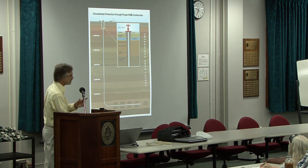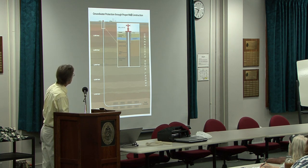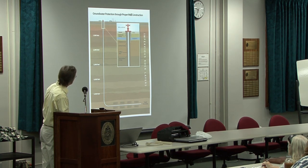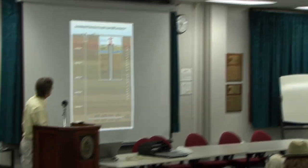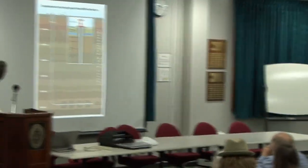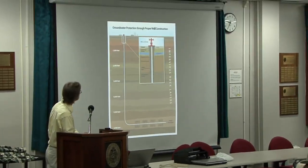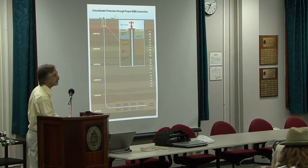This is a representation of a well fracturing as the industry would like us to see it. They drill down multiple thousands of feet, the wellbore does a 90-degree turn in the formation that they want to extract the gas from, then they will frack it down there and extract the gas. The blue in the diagram is supposed to be an aquifer, which they show as being way up and far removed from where the fracking occurs.